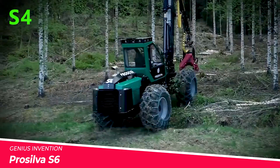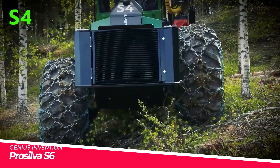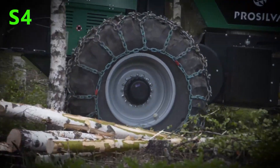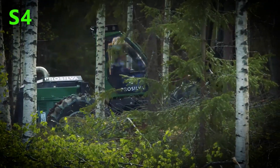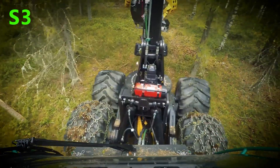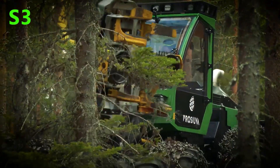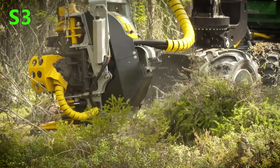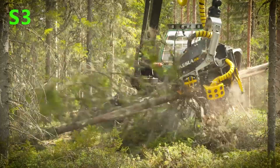ProSilva, a renowned Swedish forestry equipment manufacturer, has introduced the S6, a versatile and powerful harvester that is revolutionizing the timber industry. The S6 combines advanced technology, exceptional performance and exceptional fuel efficiency, making it a game-changer in the field of forest management.